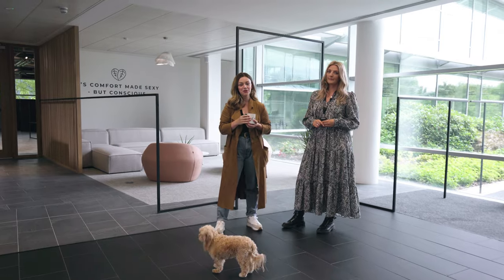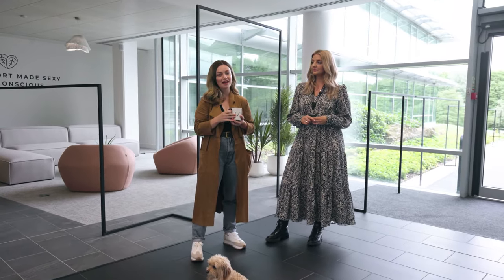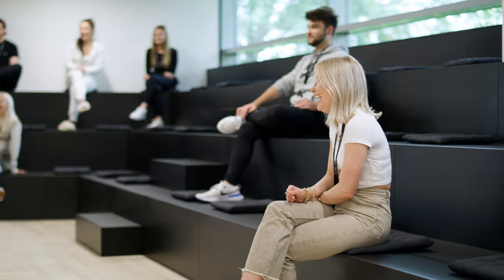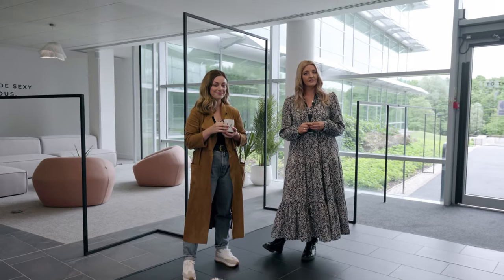Okay guys, so that sums up your tour of the Lounge HQ. I hope it's given you an insight into what we've created here. If you'd like to know a little bit more about what we've worked with Lounge to create here, then please feel free to give us a shout.